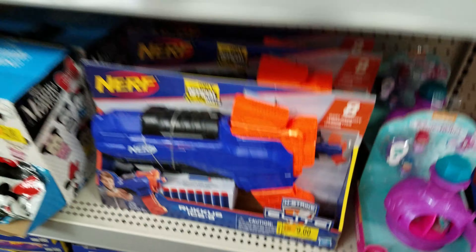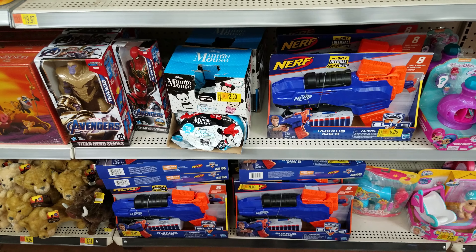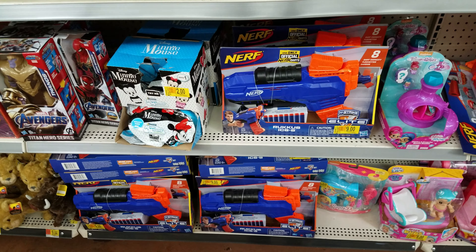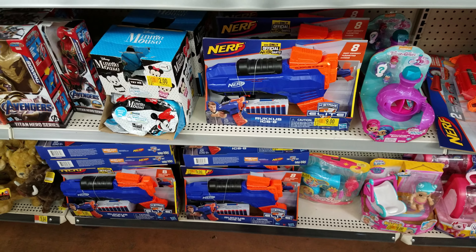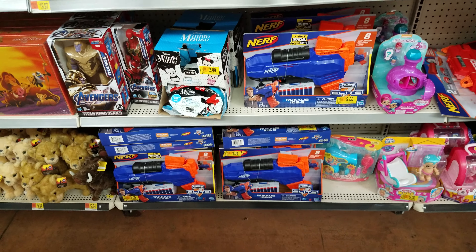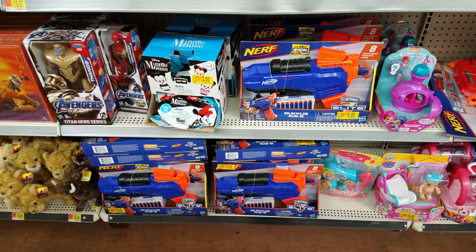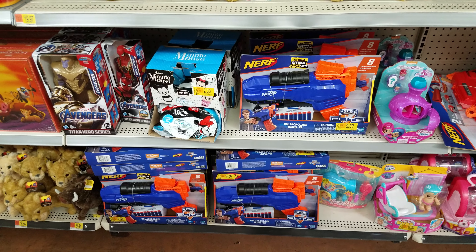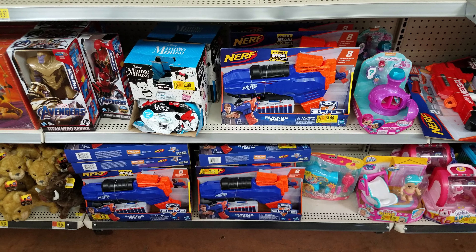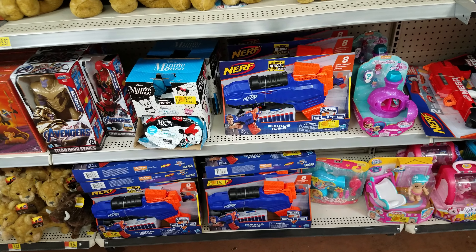They've got the mega Nerf one here — let's scan this one. If this one reflects nine dollars then maybe that other one isn't nine. I always like to be thorough. Let me walk you guys to the scanner — and remember, your results may vary; each store and each state is a little different. Boom — five dollars!